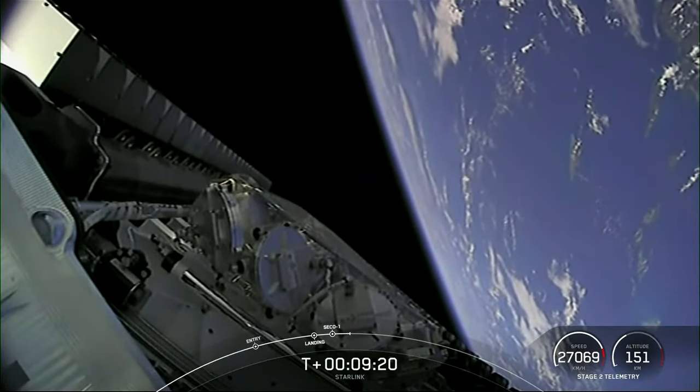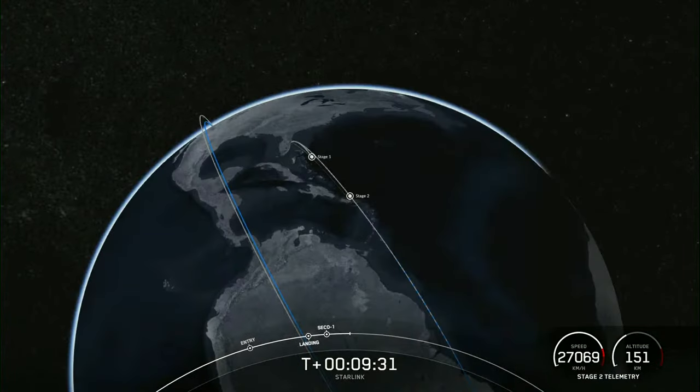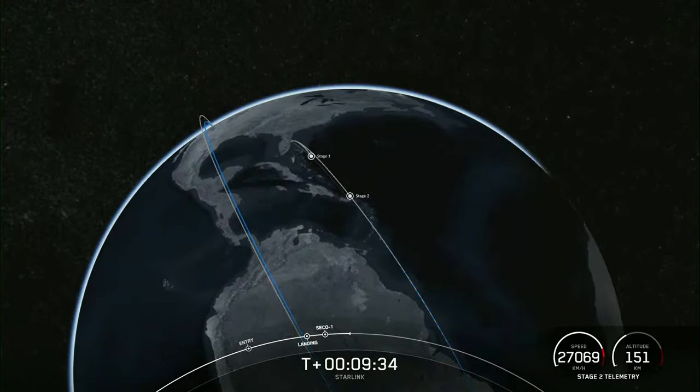Confirmation of successful second engine cutoff and nominal orbital insertion. That will wrap up our coverage for now. Be sure to check back to our social media for confirmation of Starlink deployment. Thank you all so much for watching, and we will catch you on the next one.